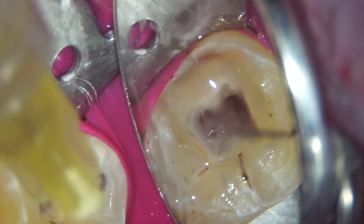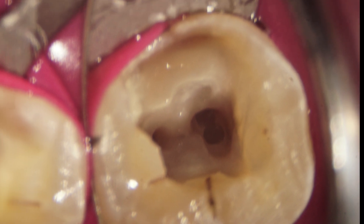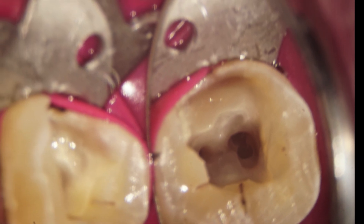I strongly advise using a metal irrigation needle at the beginning of the root canal procedure. Once you have sufficiently enlarged the canal, then you can shift to a polypropylene irrigation needle like the True Anatomy irrigation needle.